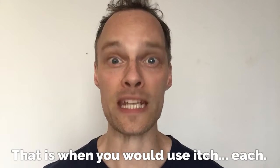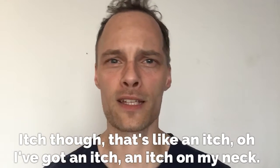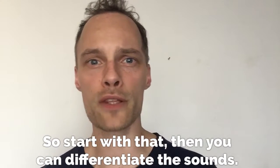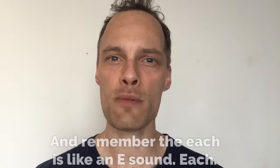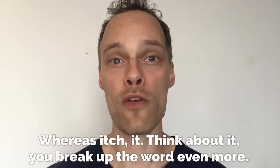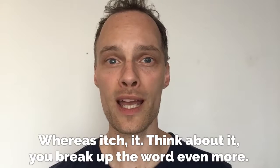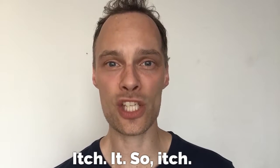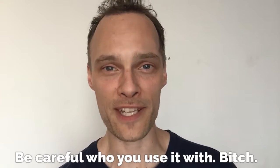"Itch" though — that's like an itch. Oh, I've got an itch on my neck. So start with that and then you can differentiate the sounds. Each... itch. Remember, "each" is like an E sound — each. Whereas "itch" — think about it, break up the word even more: itch, it. So itch. And then add the B — bitch. Be careful who you use it with. Bitch. Beach. Bitch and beach.